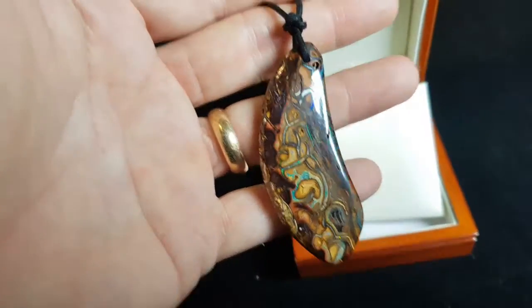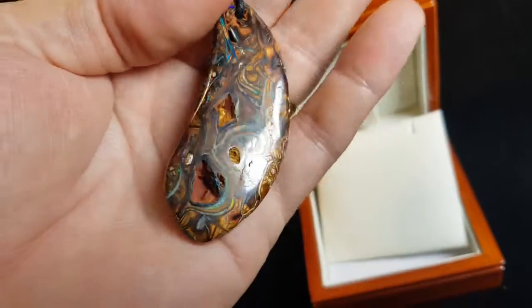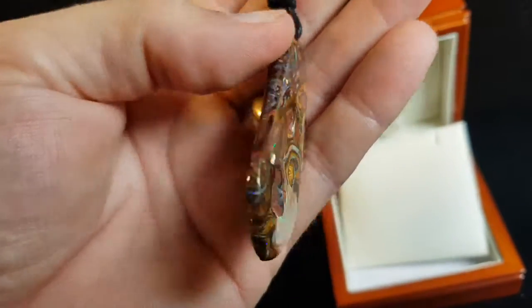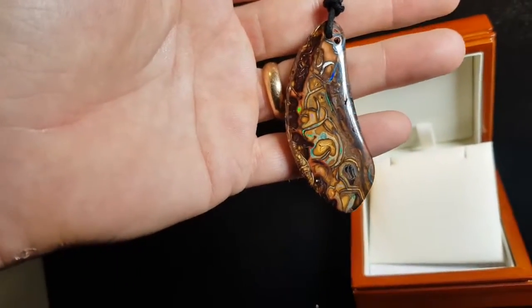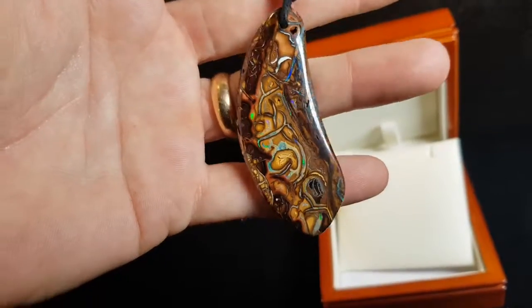This is pretty awesome — it's 100% natural, it's called matrix opal. It's got all these inclusions and imperfections in the stone, and it's got an awesome wow factor. You've got a lot going on with big stones because it's a really big piece.